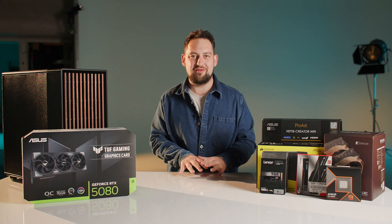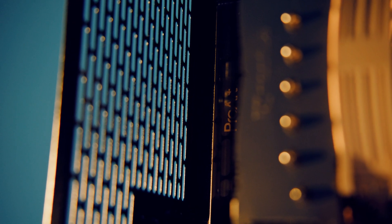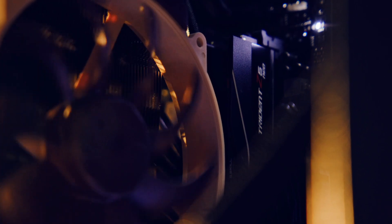Essentially we've gone away and done our research and found a whole bunch of components that we're going to put together in order to build a workstation that absolutely rips through the software that we use on a day-to-day basis.